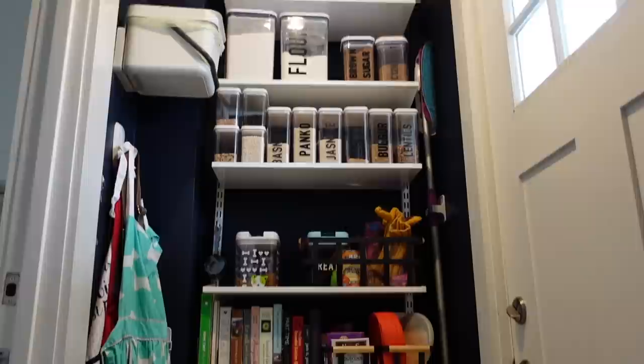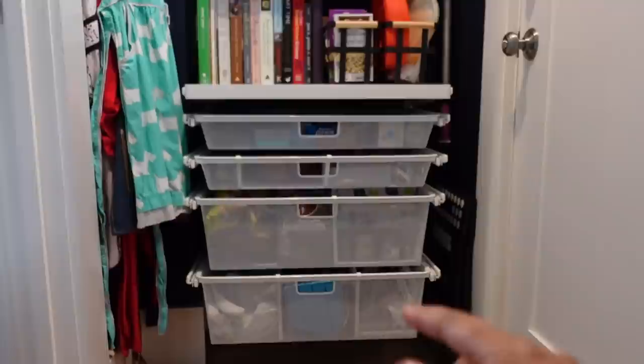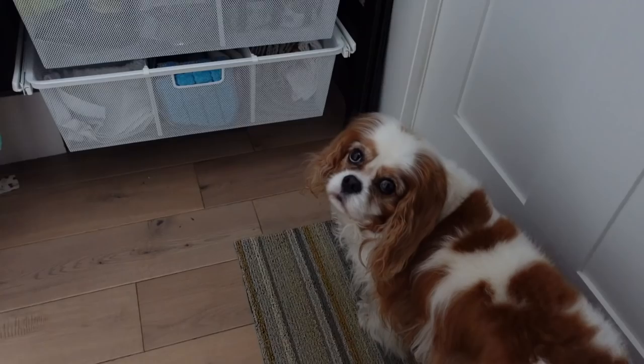Beside the stairs is this cool little shelving that was added as well. When I first moved in it just had the first two drawers, and I added two larger ones on the bottom to hold extra things. To the left here I have my aprons — my husband has a grilling apron there too — so whenever I need an apron I just grab it from there.